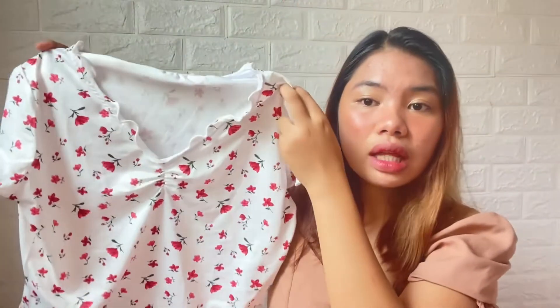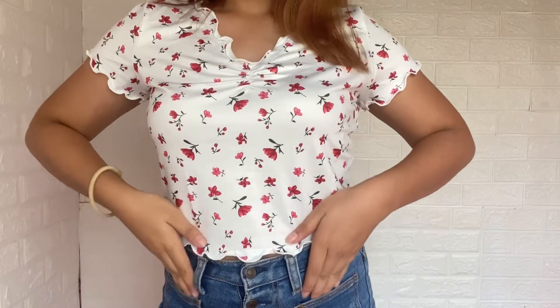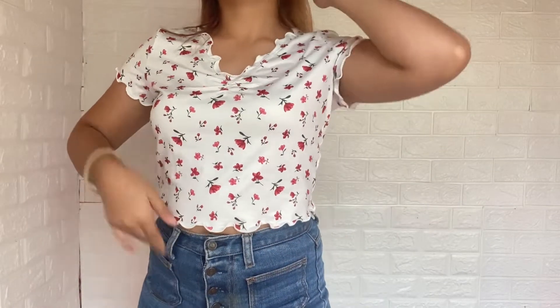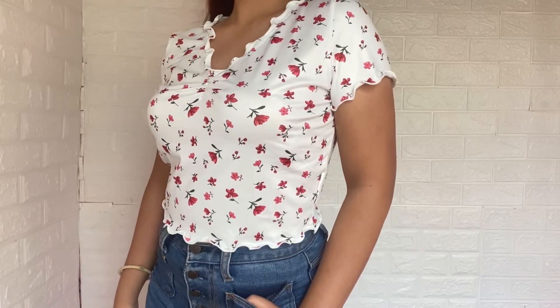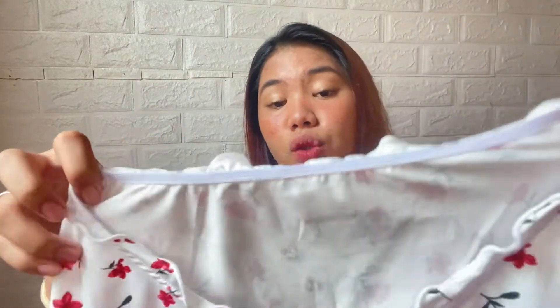Now let's proceed to the tops. The first top I'll show you is this one — it's a trim crop top. The size is medium; I went with medium because that's what I wanted. It has a slight silk feel to it, which is one of the things I liked about it because it's comfortable to wear and not hot. There are trim details in the middle and along the bottom. This is P153 in the shop, and with the discount I got it for P152.